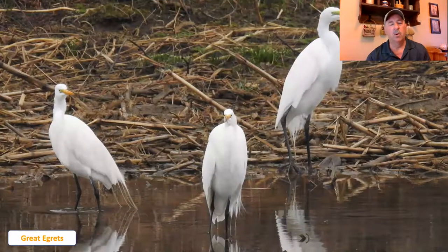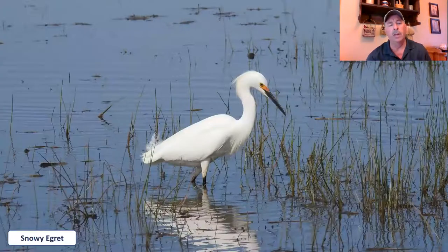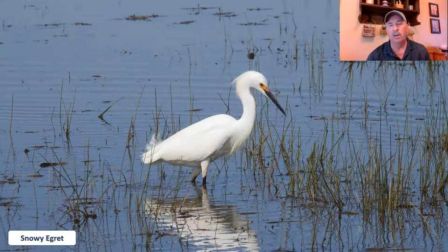Moving on to one of the other heron-like birds — it's called the great egret. It's an all-white heron-like bird with a greenish area around the eye, yellow bill, and dark black legs. These are almost as big as a great blue heron, so it's a fairly sizable bird. Now the other egret we see here in Ohio is the snowy egret — not nearly as common, but again it's a beautiful all-white bird.